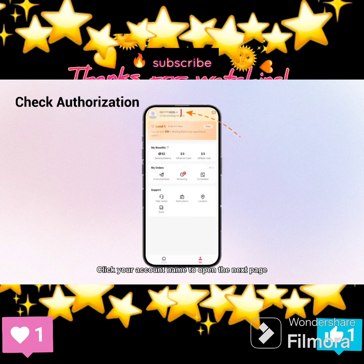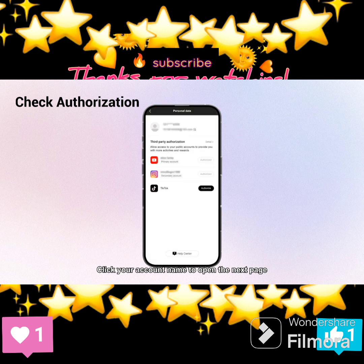Fourth, check authorization. Click your account name to open the next page to check your personal account info and the third-party authorization. You can add more social media accounts there. Primary account means the social media account that the influencer mainly uses to create and share quality content. The remaining accounts are secondary accounts.